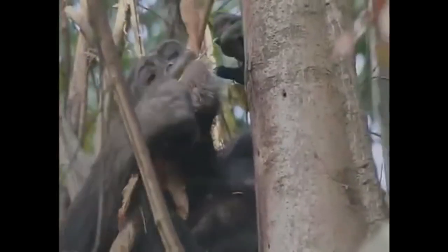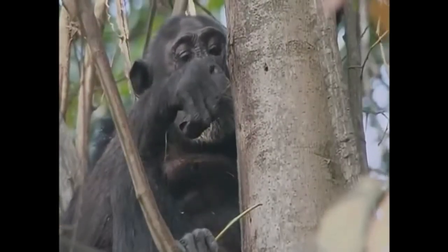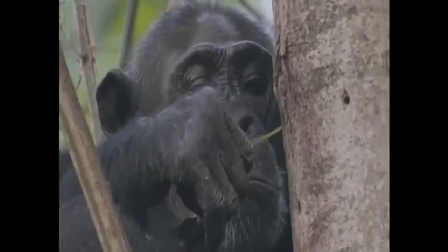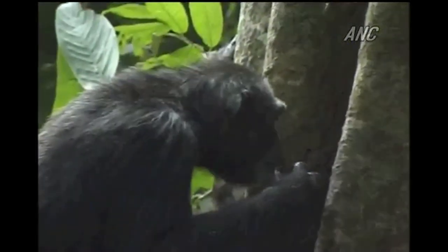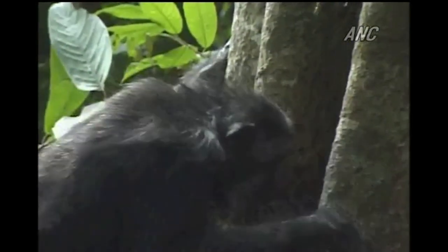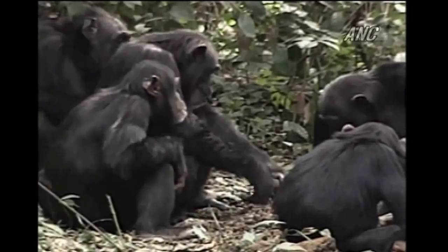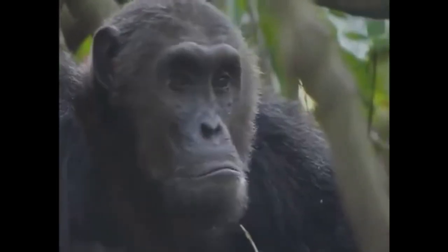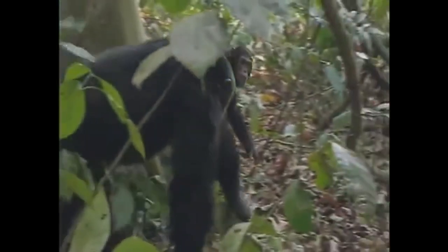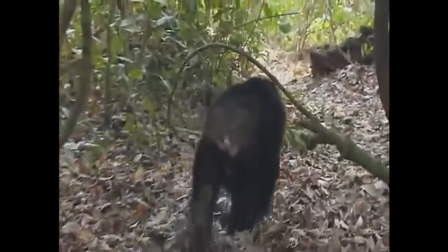Chimpanzees make and use tools. They strip the leaves from a twig and insert it into a termite nest; termites walk onto the twig, which the chimp pulls out and eats. Chimpanzees leave sponges to absorb water to drink from tree holes. They crack nuts with rocks and teach this technique to their infants. Chimpanzees form a dominance hierarchy in which the alpha male is the only one to mate with the females, and they engage in elaborate power struggles. Notice that this is done without the use of spoken language.